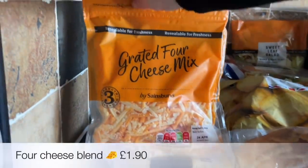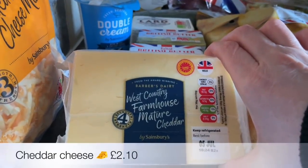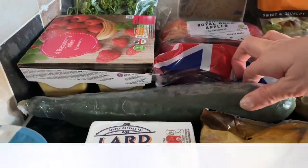I picked up some four cheese blend — this just saves you having to buy four different blocks of cheese because it's all in there — but I also got an extra cheddar just for grating, and then some butter, and also some lard. I'm going to be doing hot water pastry, so that's what I need the lard for, along with some cream.